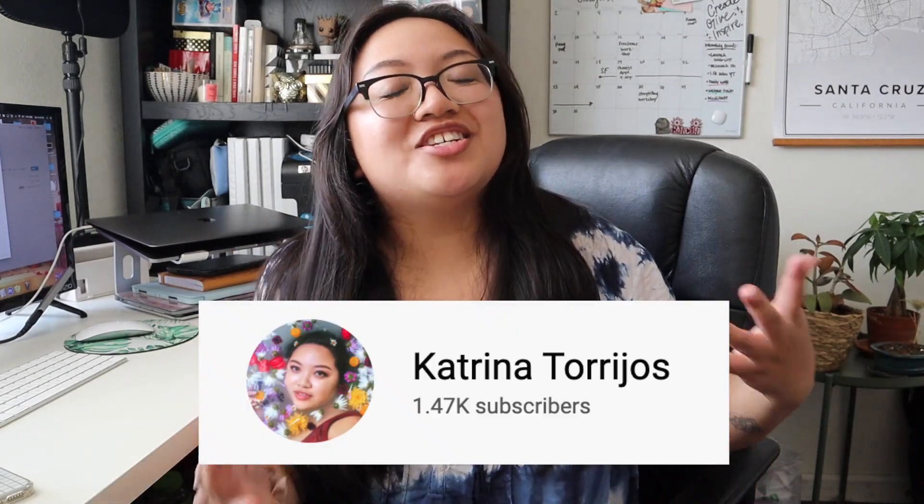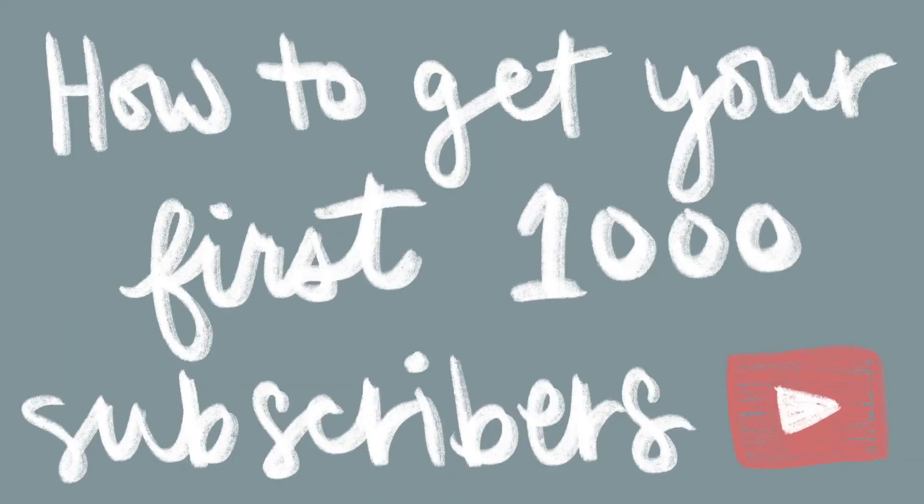So even though it took me five years, it really took me about five months to really push my channel towards the 1K mark. I don't want you to take five years to hit your first 1,000 subscribers, so here are my top tips to help you grow to 1,000 subscribers fast.